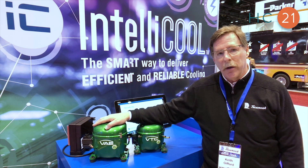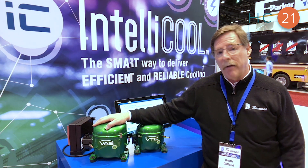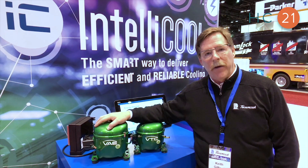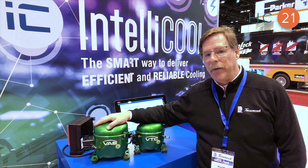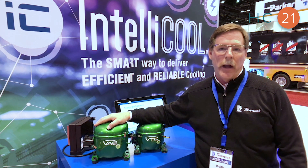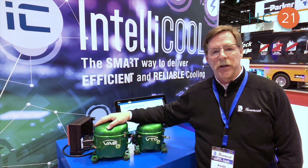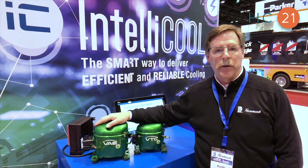It is a smaller compressor than what you typically have, therefore you have more space for refrigerated goods. This product is available now for customer testing. We've had some excellent results in our labs — upwards of 40 to 45 percent efficiency improvement when you compare it to a single speed compressor.